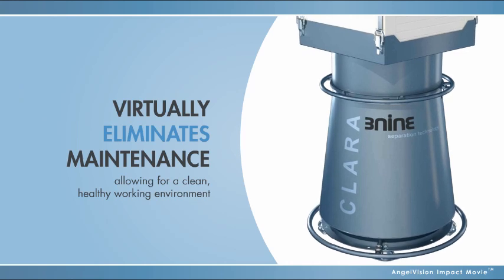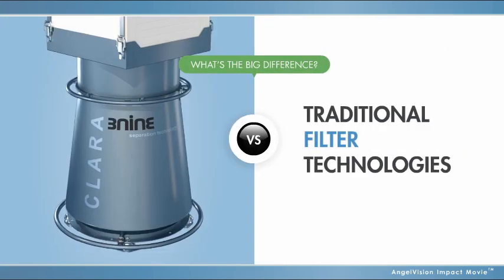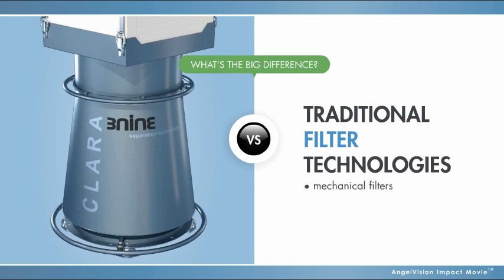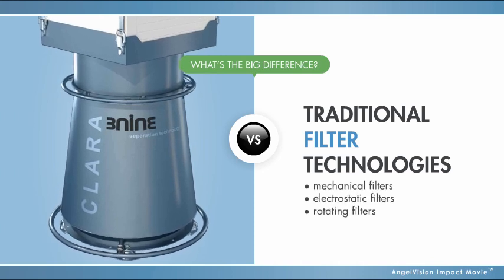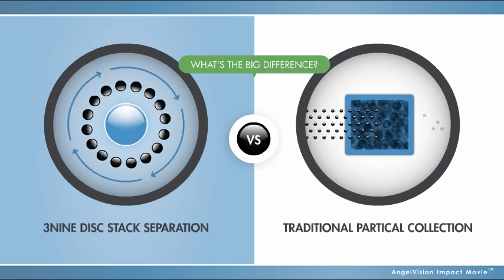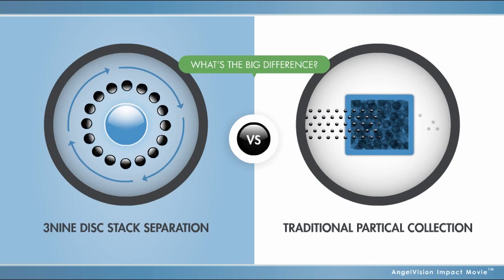There's a big difference between traditional filter technologies, such as mechanical filters, electrostatic filters, and rotating filters, which only collect particles, and 3-9's advanced ultra-clean separation technology.